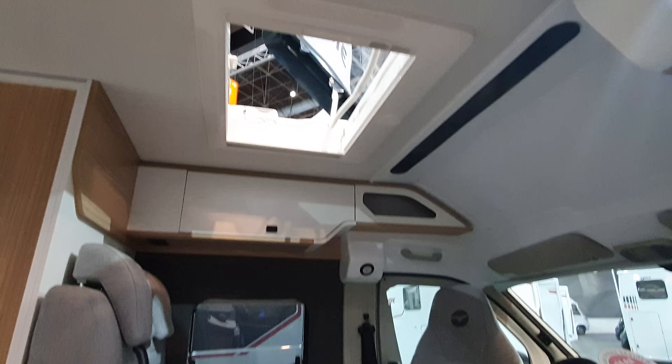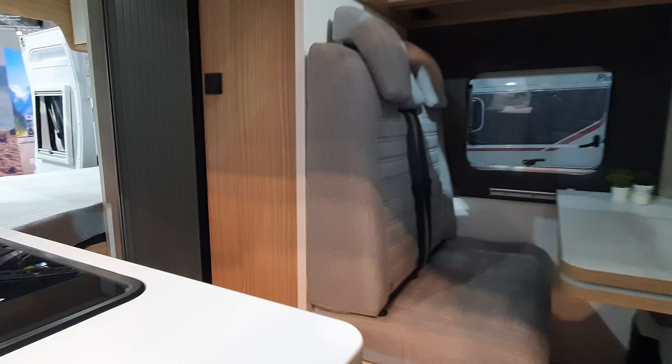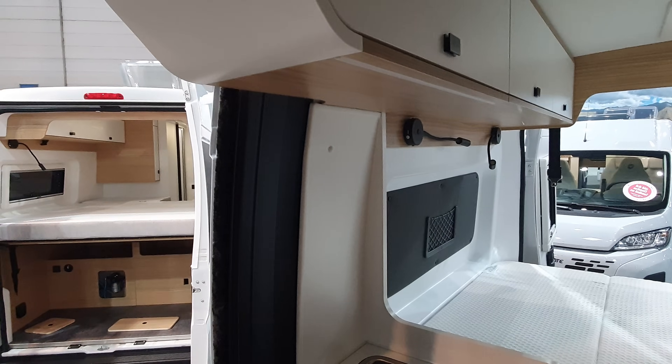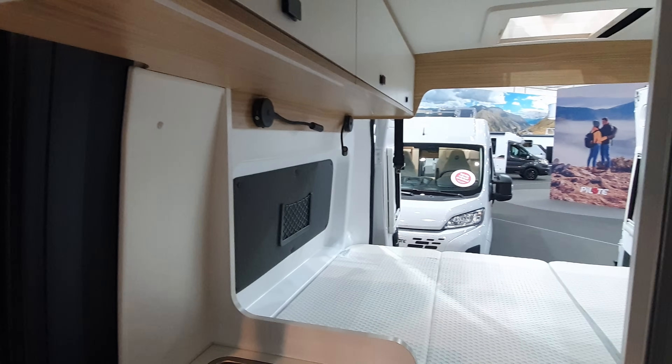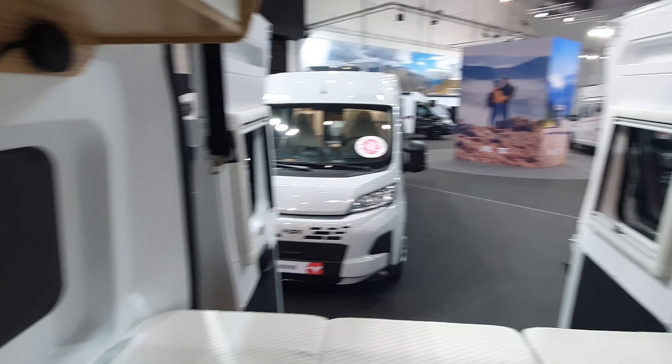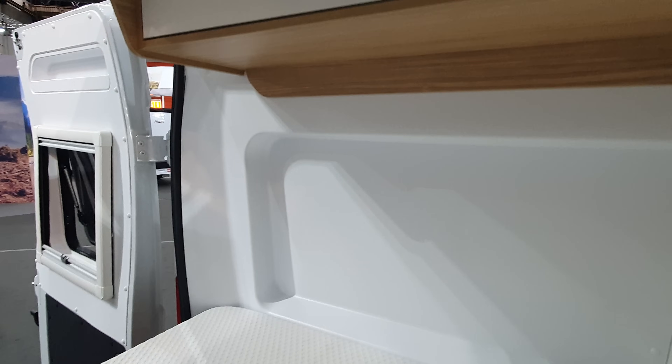It's a tiny van so you can park this in lots of places. Standing height inside is 198 centimeters. Sorry, I should have checked before I came in whether the lights were working — it's a bit darker than it would be normally.